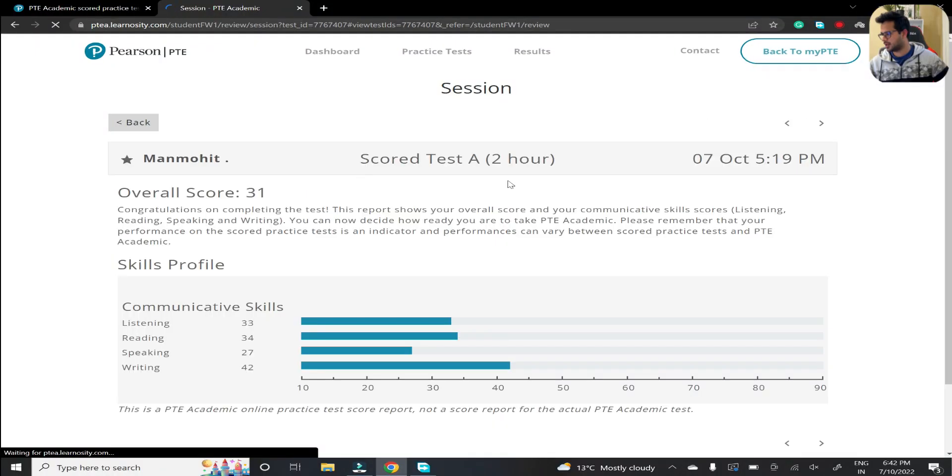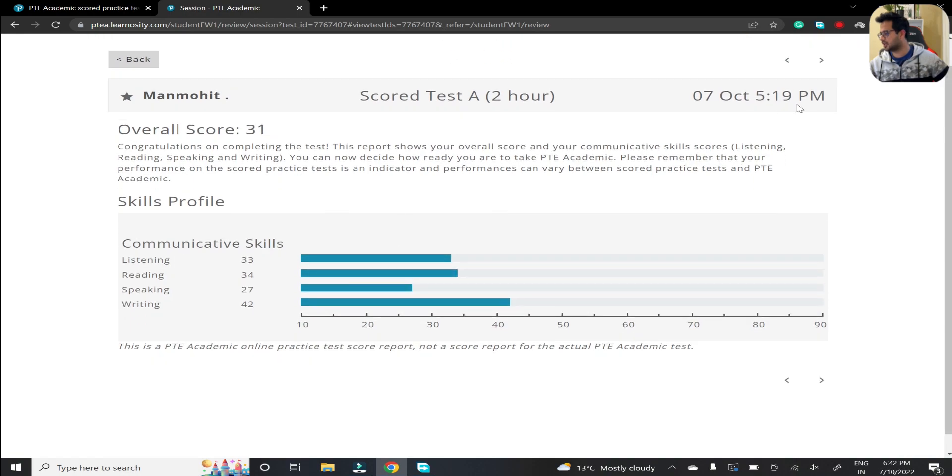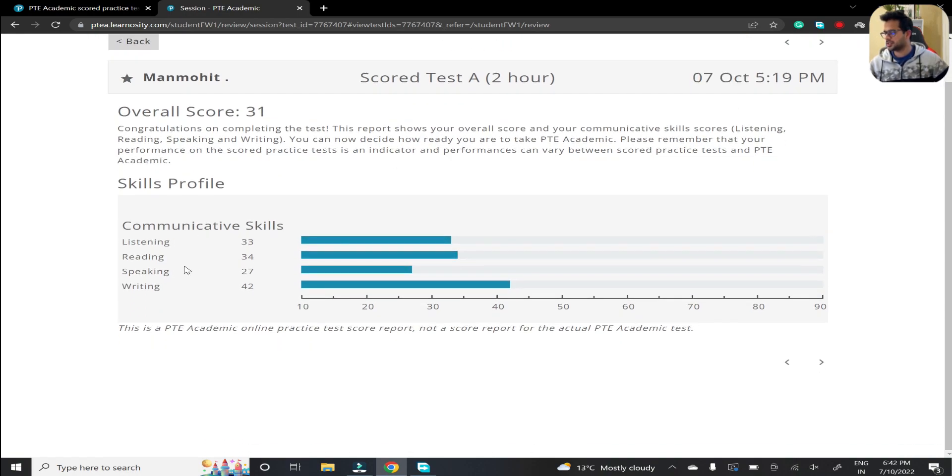I'm going to share my screen to show you the scores, and then give some tips on what I'd suggest for Read Aloud and whether you should follow this one line strategy. So here it is - I've just submitted it today. Please ignore the listening and writing scores as that's a separate experiment for the next video. Just look at the reading and speaking scores: 34 and 27.